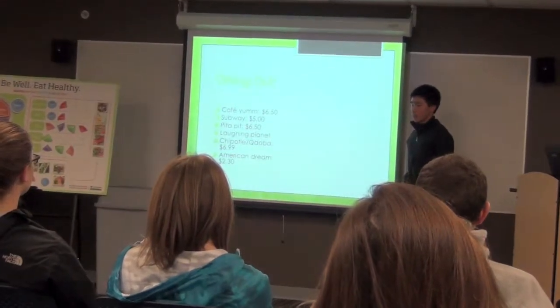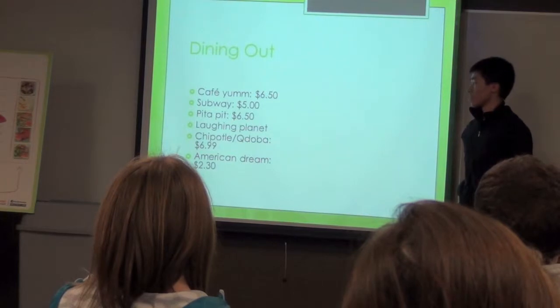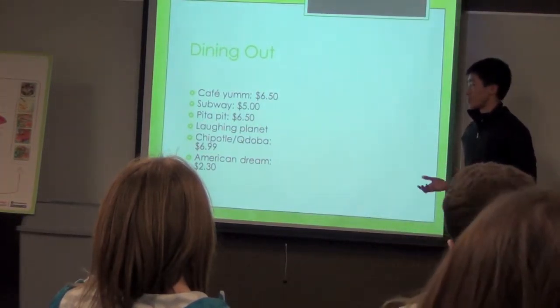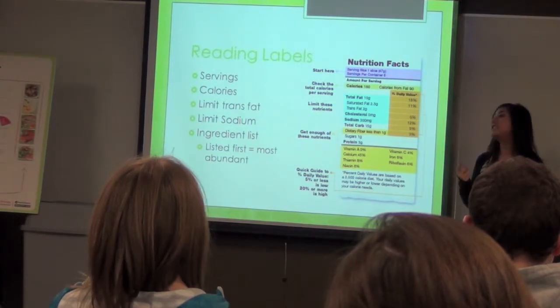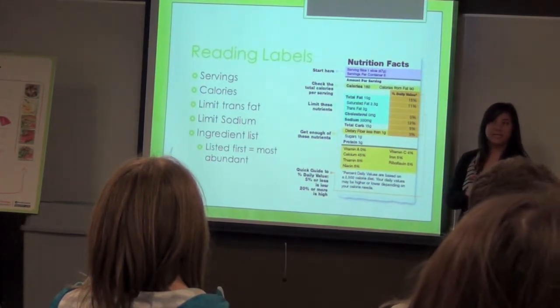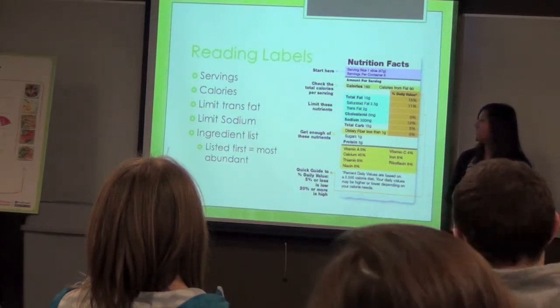The thing about dining out is that your serving sizes will be a bit larger compared to what you would eat on a regular basis, so you want to try to spread that serving size. The first couple of things on the ingredients list are the most abundant, so if you see sugar, sodium, salt, or high fructose corn syrup, you should stay away from it. Also limit your sodium intake because it can lead to high blood pressure, and limit trans fats because they can lead to heart disease.